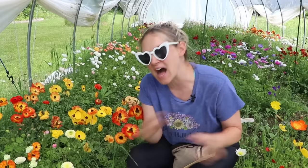Hi flower friends, it's Nicole from Flower Hill Farm. Today I want to tell you how I truly, really, honestly feel about this hoop house that I purchased last fall — this is my first spring season using it. Here's how I really feel: I absolutely love it. I want 10 more.